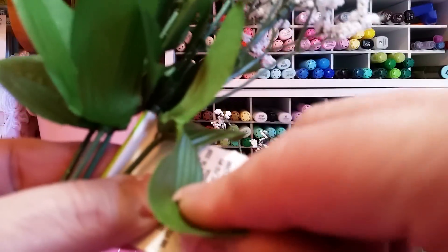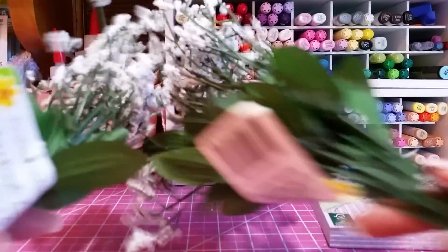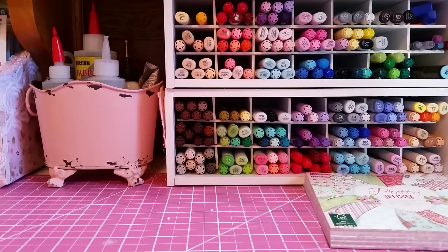I might even save the leaves, I'm not sure. But that's what I get — the berry sprays for my floral arrangements. So I got those.